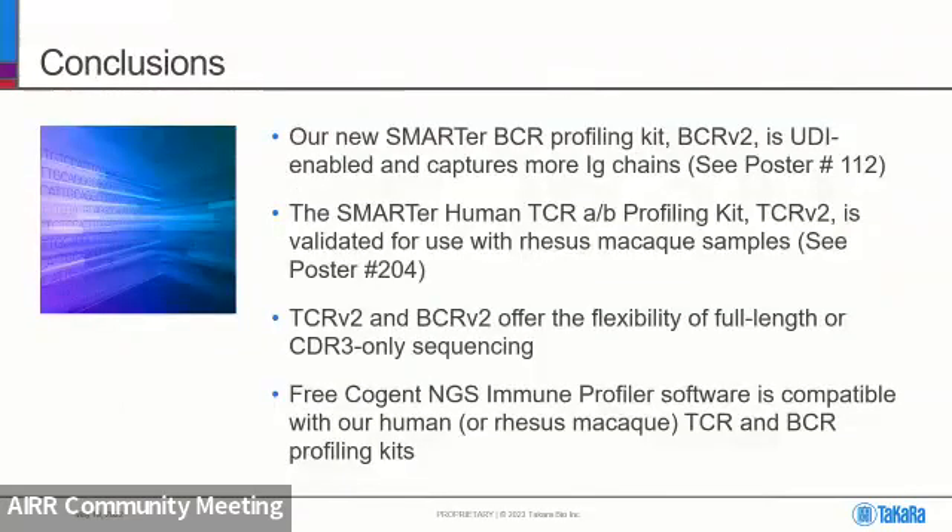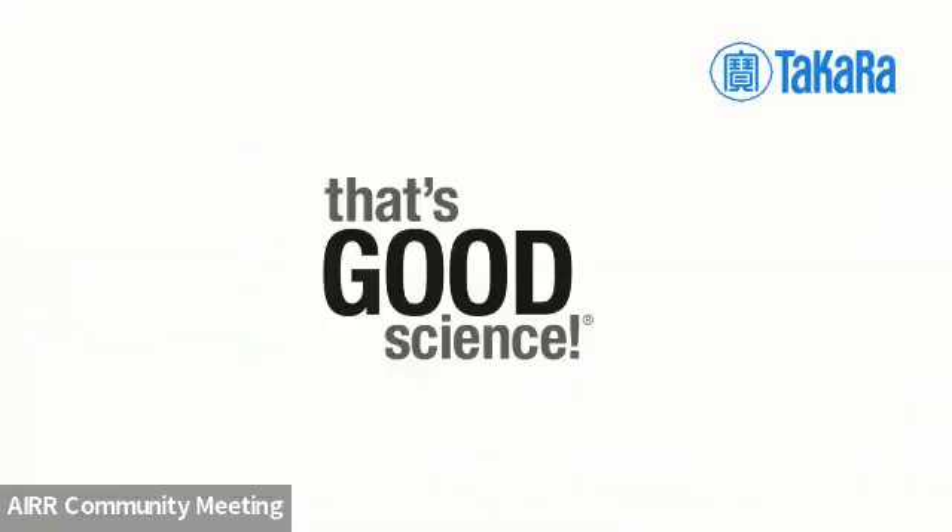In conclusion: our Smarter BCR Profiling Kit (BCR v2) is UDI-enabled and captures more IG chains. The Smarter Human TCR Alpha Beta Profiling Kit (TCR v2) is validated for use with Rhesus Monkey samples. TCR v2 and BCR v2 offer the flexibility of full-length or CDR3-only sequencing, compatible with pretty much any Illumina instrument. And our free Cogent NGS Immune Profiler is compatible with human or Rhesus TCR and BCR profiling data.